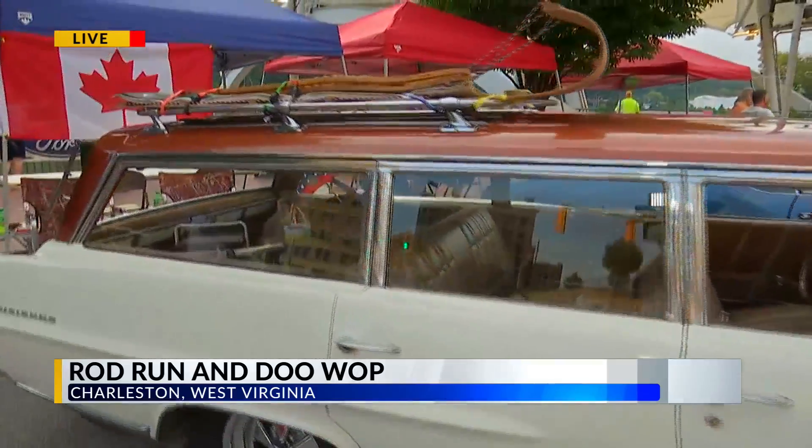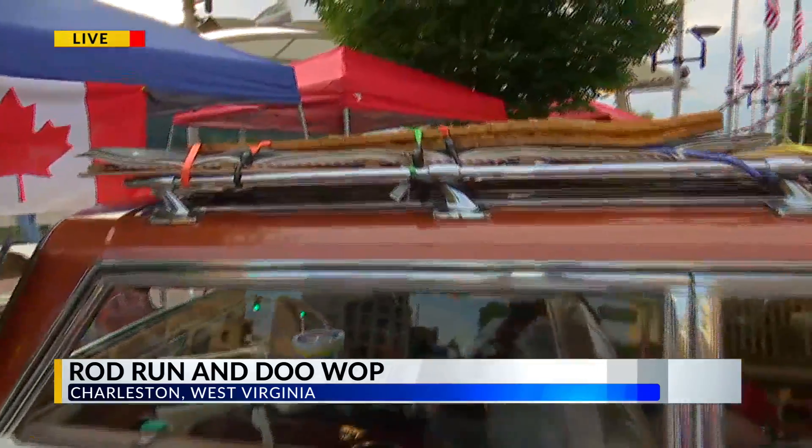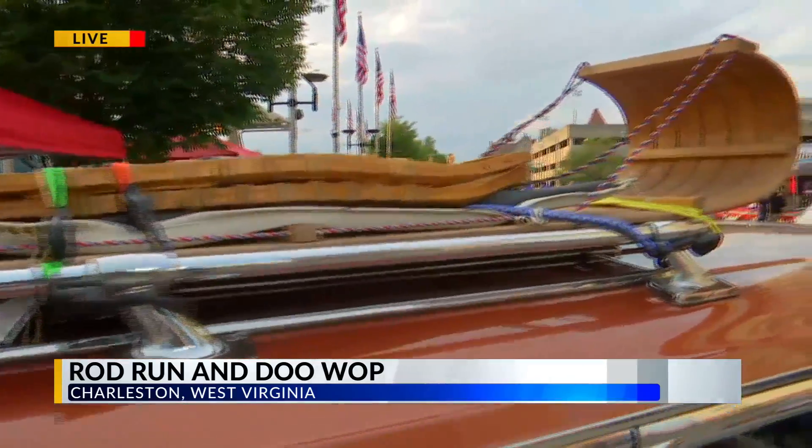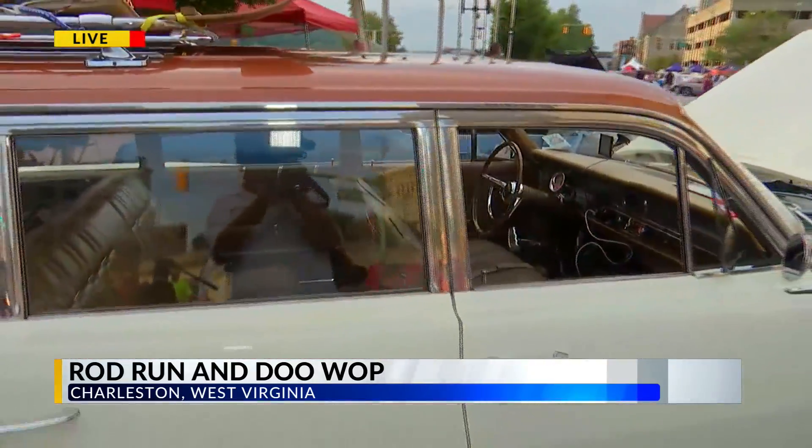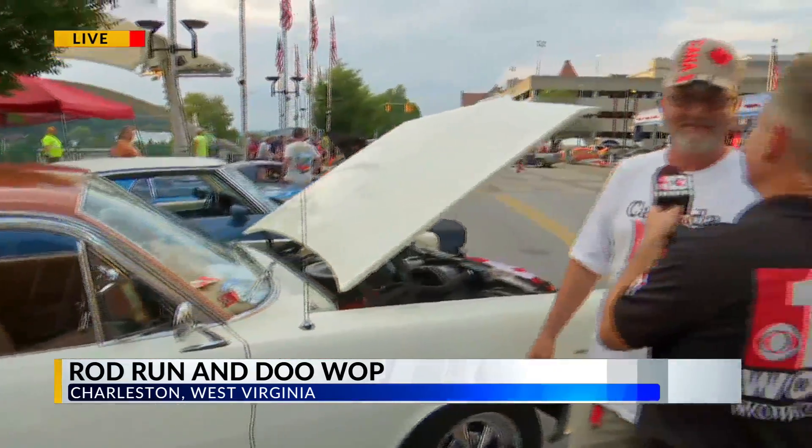This is a 1964 Pontiac Parisian Safari Wagon — Canadian only. With a toboggan on top! What's more Canadian than a toboggan and a set of snowshoes? Everybody puts surfboards up, but I'm going with Canadian. You got to love it.